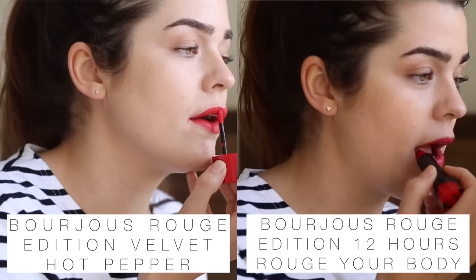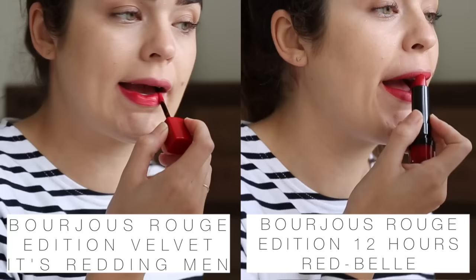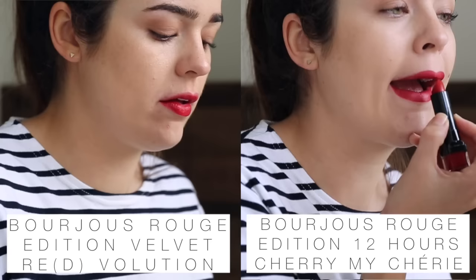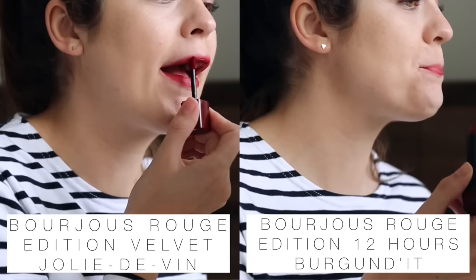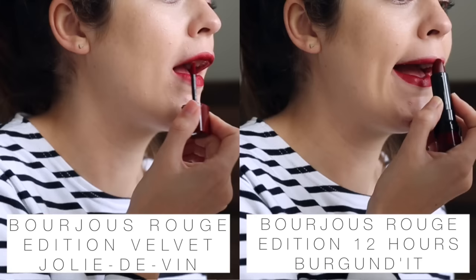There's the Poppy Rouge Family, which is made up of the Rouge Edition Velvet in Hot Pepper and the Rouge Edition 12 Hours in Rouge Your Body — this is like an orangey red. Then there's the Pinky Rouge Family, which has the Rouge Edition Velvet in It's Redding Men — great name — and the Rouge Edition 12 Hours in Red Belle; for me this is quite like a raspberry pink, I really like this one. The Classic Rouge Family is made up of the Rouge Edition Velvet in Redvolution and the Rouge Edition 12 Hours in Cherry My Cherie — a very elegant shade. The Rouge Bordeaux Family is very glamorous, a deep browny red, with the Rouge Edition Velvet in Grand Cru and the Rouge Edition 12 Hours in Redoutable. Both colours in the Dark Brown Rouge Family are new — the Rouge Edition Velvet in Jolie Devine and the Rouge Edition 12 Hours in Burgundit — a very deep browny red.